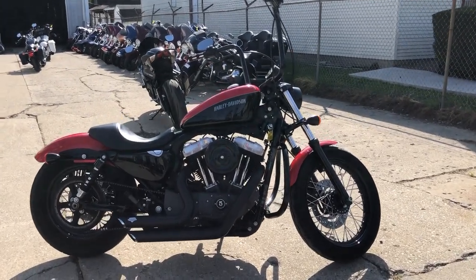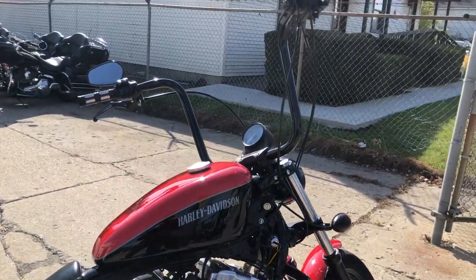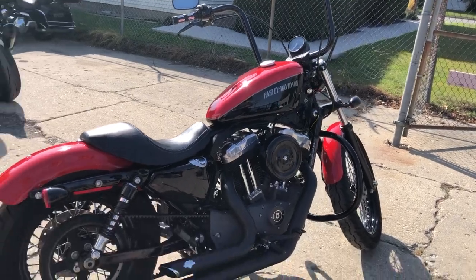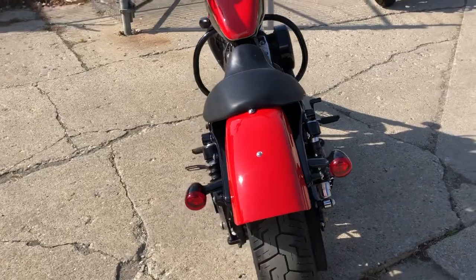Hey guys, ApprovalPowerSports.com here doing some videos on some bikes we just got in. Anybody looking for a used Harley-Davidson, over 300 pre-owned ready to go in the showroom. Fat Boys, V-Rides, Ultra Classics, Road Glides, Street Glides, we've got them all here.